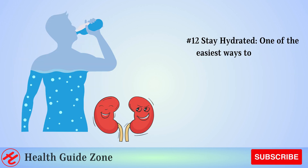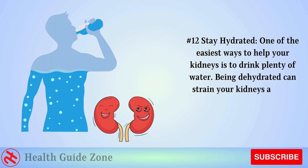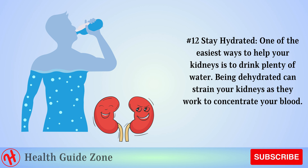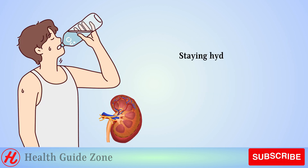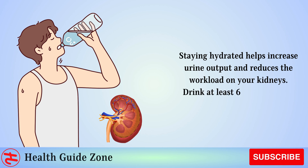Number 12: Stay hydrated. One of the easiest ways to help your kidneys is to drink plenty of water. Being dehydrated can strain your kidneys as they work to concentrate your blood. Staying hydrated helps increase urine output and reduces the workload on your kidneys. Drink at least 6 to 8 glasses of water per day.